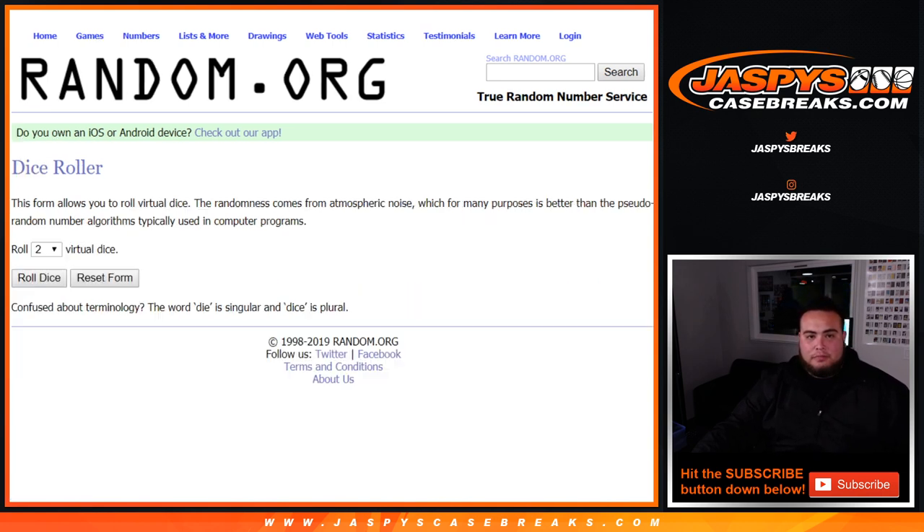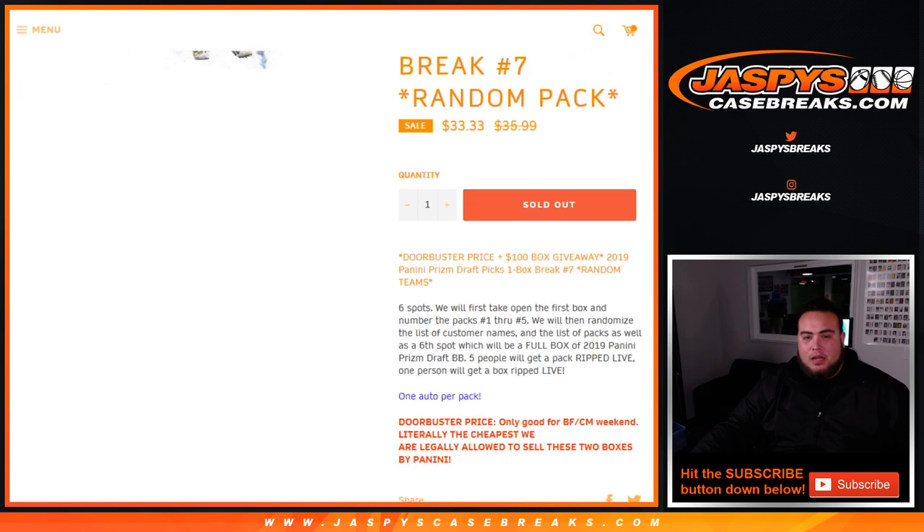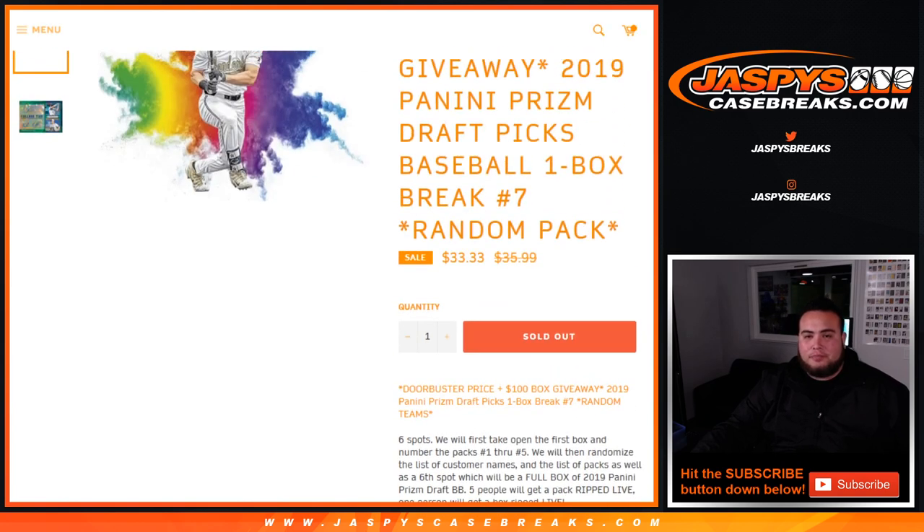And it is a great price, guys — doorbuster price as well. So good luck.